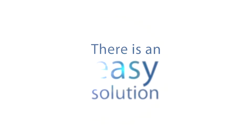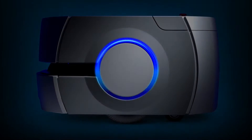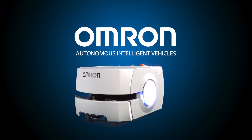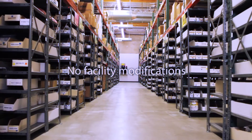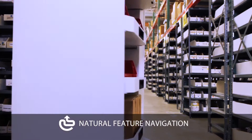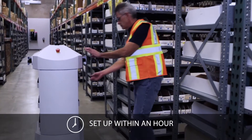But there is an easy solution. Introducing OMRON Mobile Robots — the world's smartest and most productive autonomous intelligent vehicles. No facility modifications are required, including laser beacons, floor magnets or tapes. The navigation is based entirely on the natural features of the facility, and the robot can be set up within an hour.